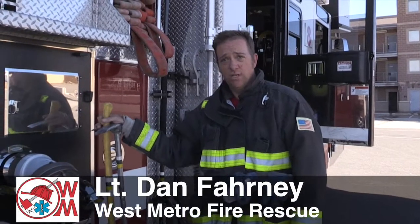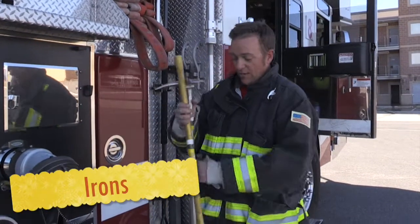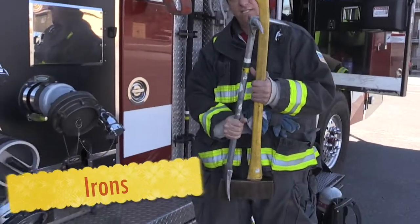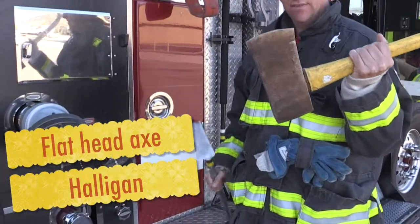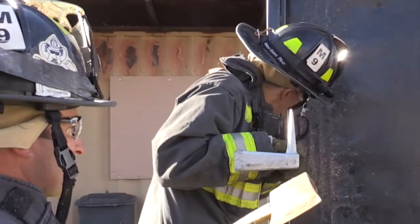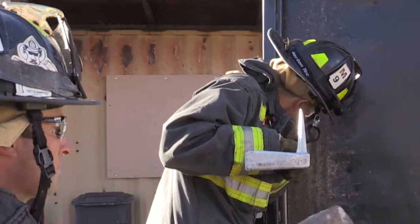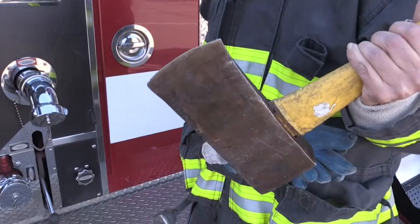This fire truck is filled with tools that we use on multiple different kinds of scenes. One of the most common ones that we pull off at a fire, we call the irons, and that consists of a halogen bar and a flathead axe. The flathead axe is a striking tool as well as a cutting tool.